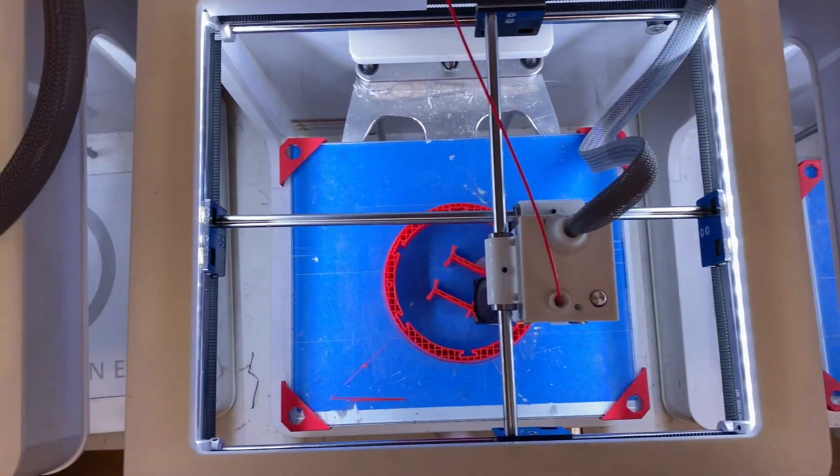Utilizing our engineering knowledge and technical skills to integrate all these components together, we strive to create a powerful and seamless experience.